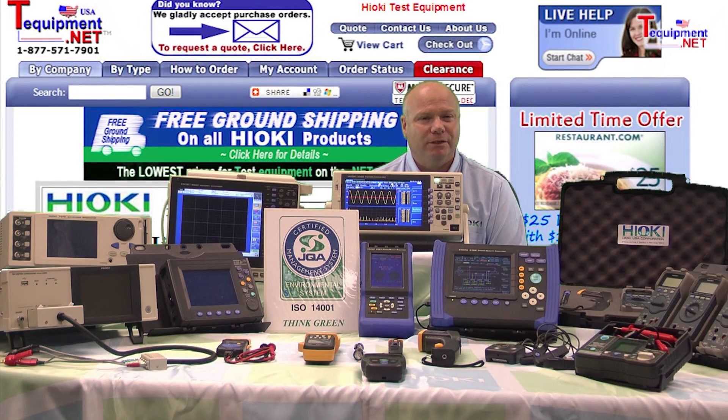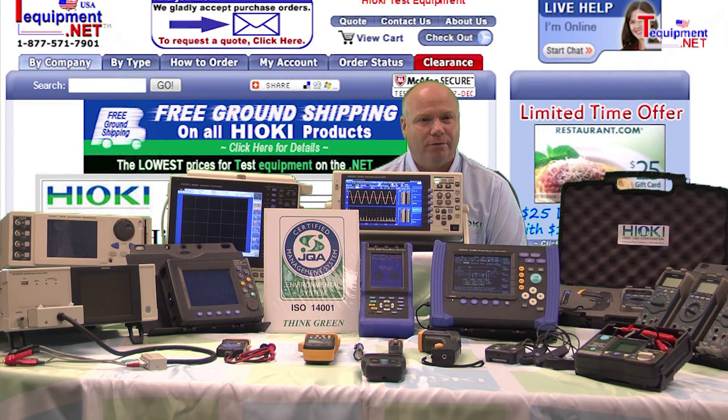Hi, my name is Bob D'Amico. I'm a Senior Sales and Support Engineer for Hioki USA.